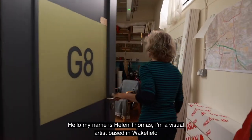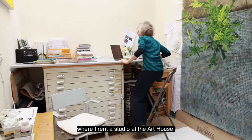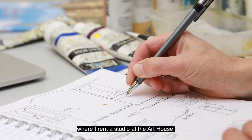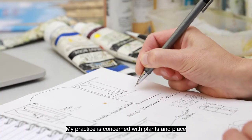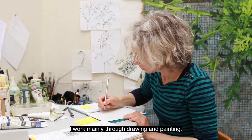Hello, my name is Helen Thomas. I'm a visual artist based in Wakefield where I rent a studio at the Art House. My practice is concerned with plants and place and our relationship with plants. I work mainly through drawing and painting.